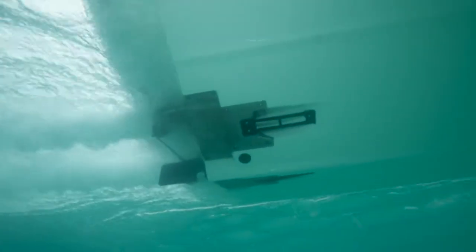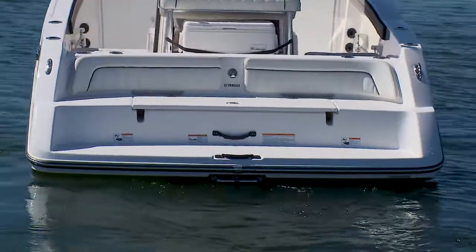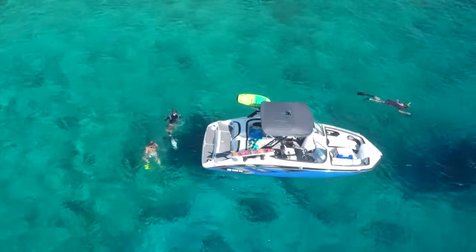Another advantage you get from the jet propulsion system is that the entire running gear system is contained within the boat. That means you have a shallower draft, and you have no running gear to damage on a grounding. Another advantage to the fully contained propulsion system is the fact that it enables the design here on this transom platform. Plus, when your kids are swimming behind it, there's no gear case or propeller to stub your toe on.